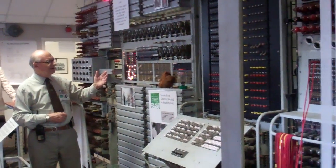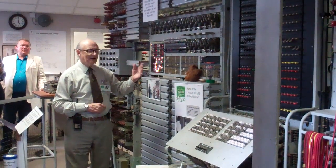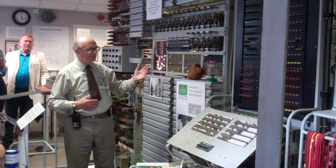It was a good result — it was a working machine. I have used it to break a real Lorenz cipher tape, exactly as it was done in World War II, to prove that it actually did work.